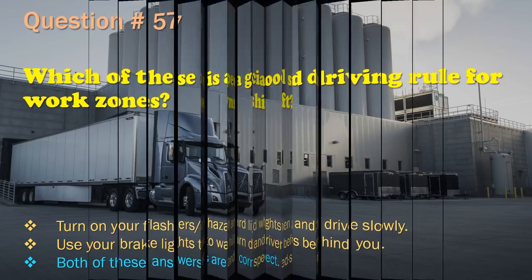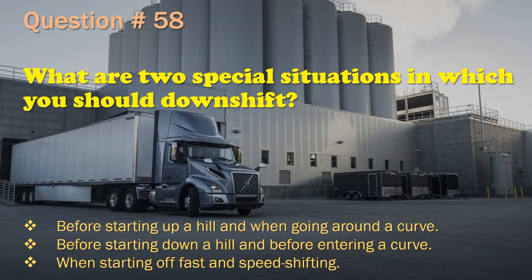Question 58: What are two special situations in which you should downshift? Before starting up a hill and when going around a curve. / Before starting down a hill and before entering a curve. / When starting off fast and speed shifting. The correct answer is: Before starting down a hill and before entering a curve.